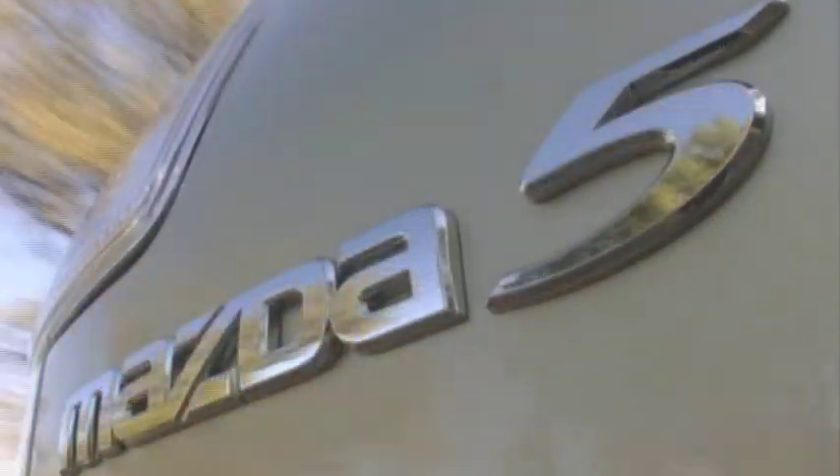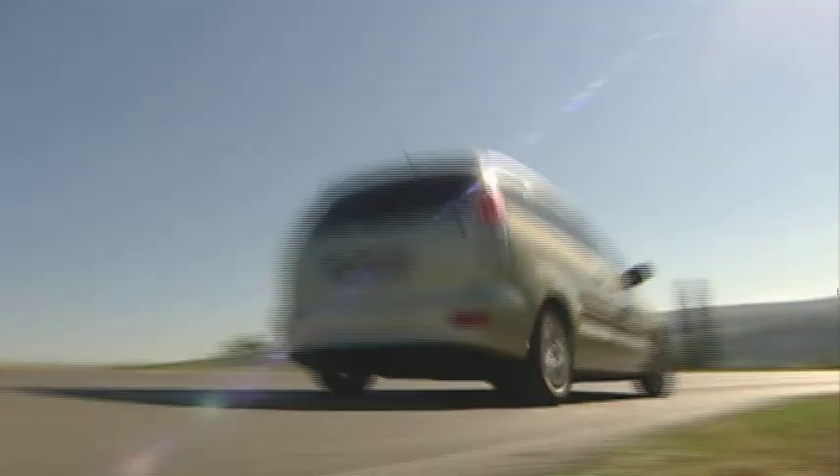With a sales volume of nearly 108,000 units, Mazda 5 is one of the most important vehicles for Mazda in Europe. And this success will continue with the launch of a refreshed version.